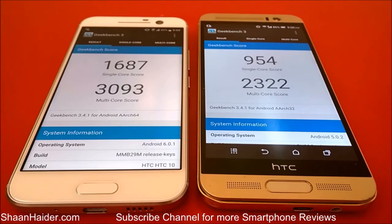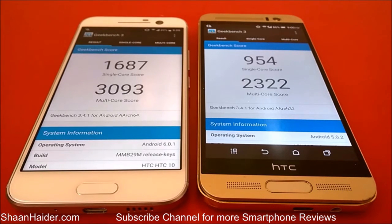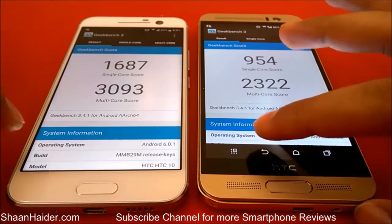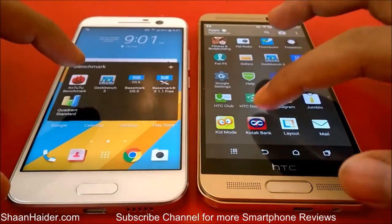The Geekbench 3 test is finished. For HTC One M9 Plus, the single-core score is 954 and multi-core is 2,322. For HTC 10, the single-core score is 1,687 and multi-core is 3,093. Once again HTC 10 is the winner. Now let's go back and do our last test, Quadrant Standard.